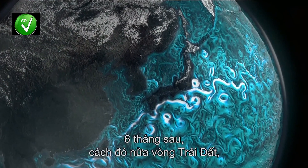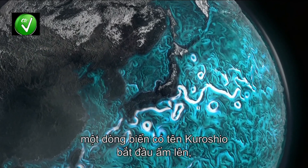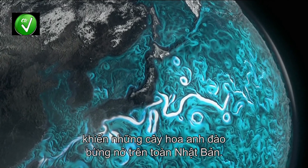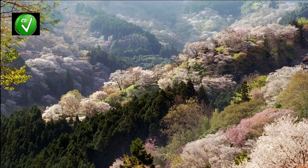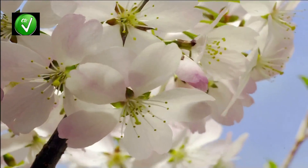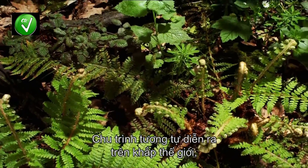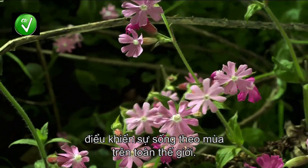the Gulf Stream cools in the fall, it causes New England maple trees to turn red and shed their leaves. Six months later and half the world away, another current called the Kuroshio starts to warm, and cherry trees burst into blossom all over Japan. Similar processes are happening all across the world, governing the seasonal cycles of almost all life on the Earth.